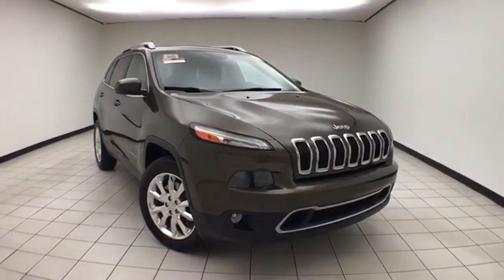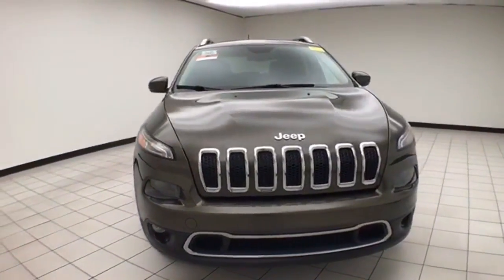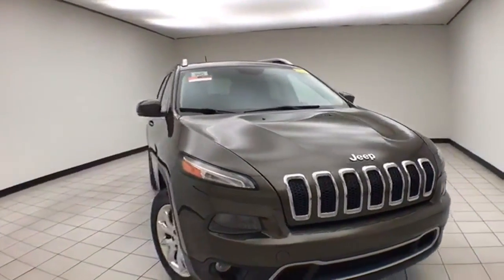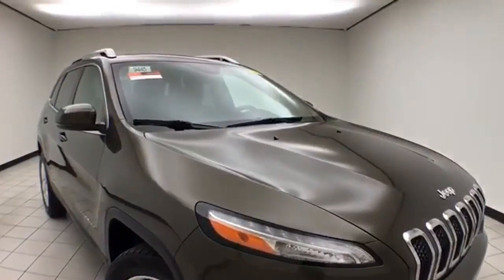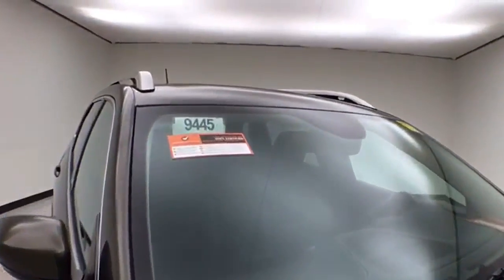Welcome to Cheboygan Chevrolet Chrysler Center. Today's special is a Chrysler Group Certified 2015 Jeep Cherokee Limited 4-Wheel Drive, stock number B9445P. It has 45,000 miles, is one owner, and comes with a clean AutoCheck history report. Eco green in color.